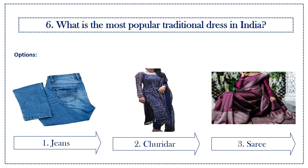Sixth question: what is the most popular traditional dress in India? Options: first option, jeans; second option, chudithar; third option, sari. Answer is sari.